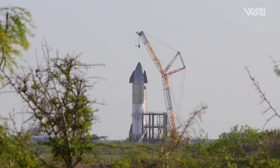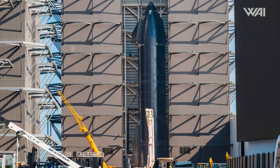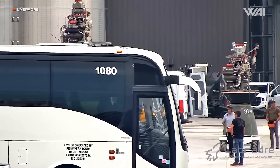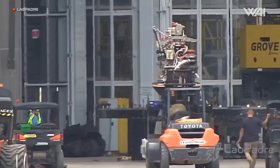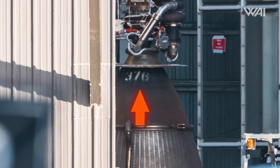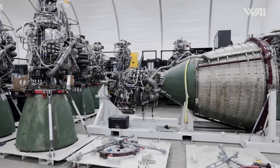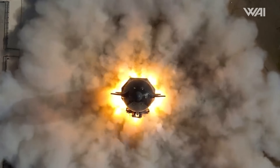After this latest cryo-proof test, Ship 31 was rolled back to the build site for checks before its six Raptor engines could be installed. It appears Ship 31 passed all its checks, so it's time to release the Raptors! On the 22nd and 23rd, we saw all six of Sparky's engines rolled over to Mega Bay 2 and likely installed shortly after — two vacuum engines and one sea level engine on the 22nd, then the last vacuum engine and two sea level engines on the 23rd. All engine serial numbers are in the 300 range, with the highest being 391, giving a clue as to how advanced they are.